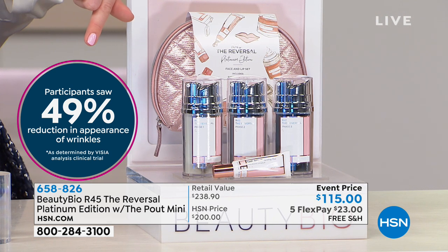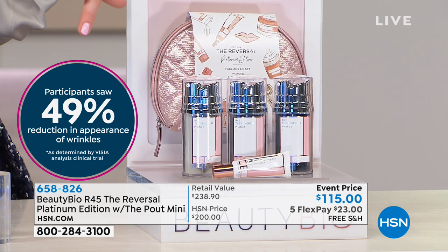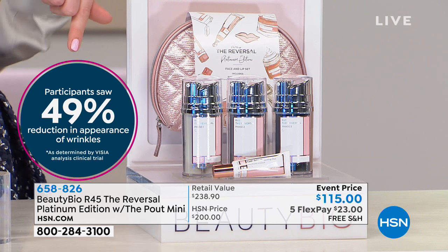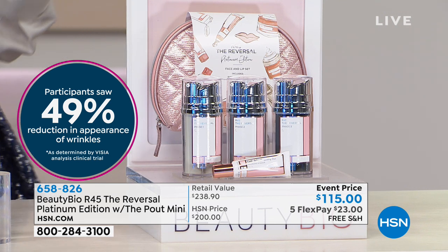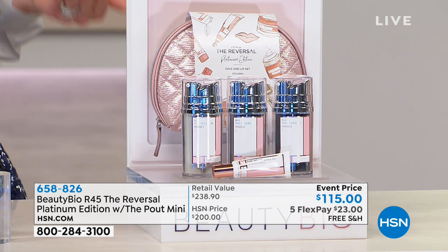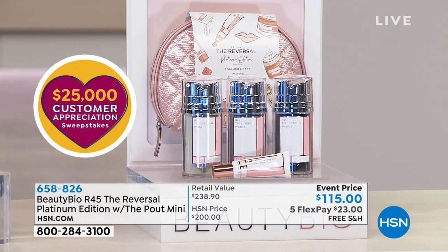Just heard Debbie call in saying her lines are melting away — she's in her 60s. This is the most powerful anti-aging booster — I would put it against anything in the industry. I faithfully use it twice a year. You could use cold cream in between and your results will maintain. Debbie says she uses it three times a year, which is cool too.